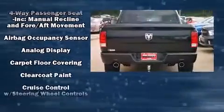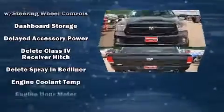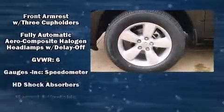It distinguishes itself from the competition with features such as a tachometer, variably intermittent wipers, a front bench seat, fully automatic headlights, a trailer hitch, a bed liner, and more.